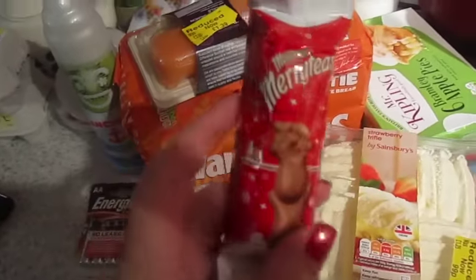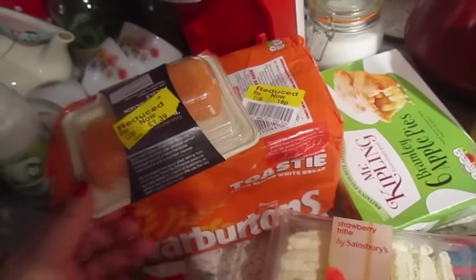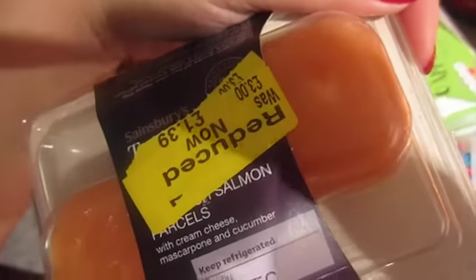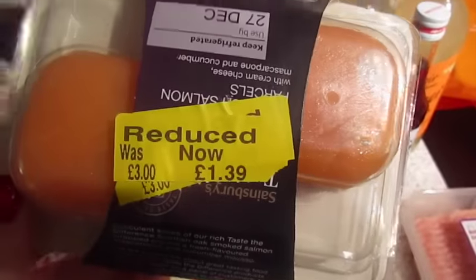We got a couple of these Maltese reindeers — I love them. These are reduced to like 30p each. We got some salmon parcels; they're smoked salmon filled with mascarpone and cucumber, and as you can see these were reduced to £1.39.